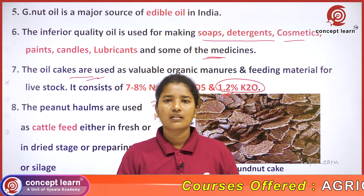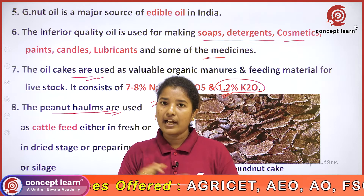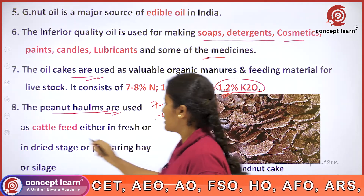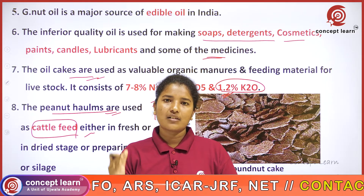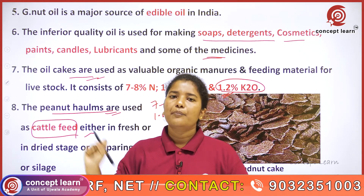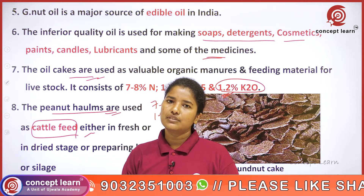The peanut homs, which are the dried stalks remaining in the field after harvesting, can be used as cattle feed either in fresh or dried form. We can preserve these peanut stalks after harvesting and use them as cattle feed later.